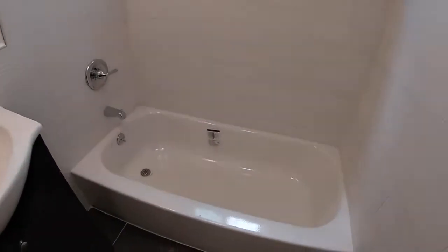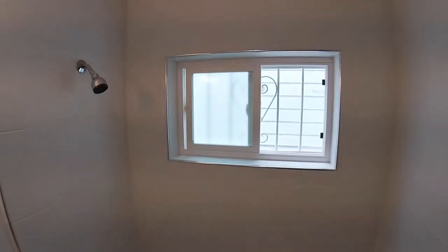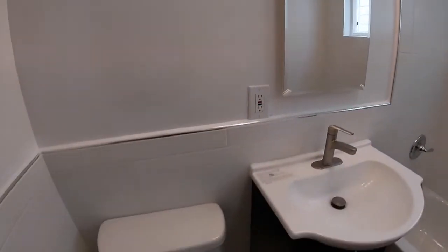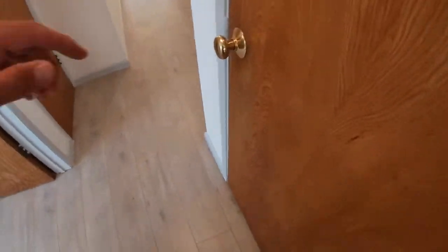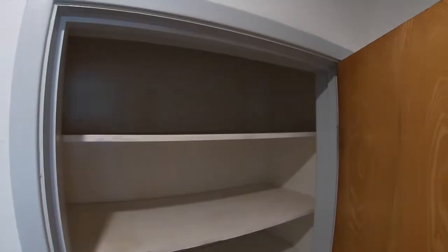There is new tile in the shower. There's also a linen closet right here and a hall closet right there.